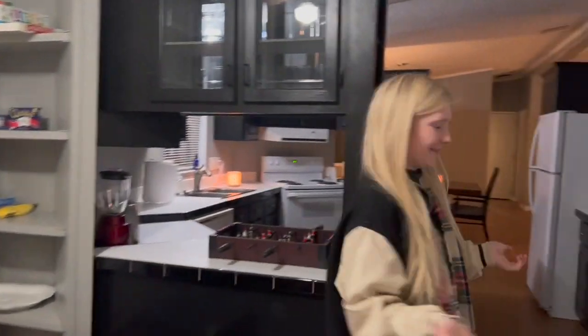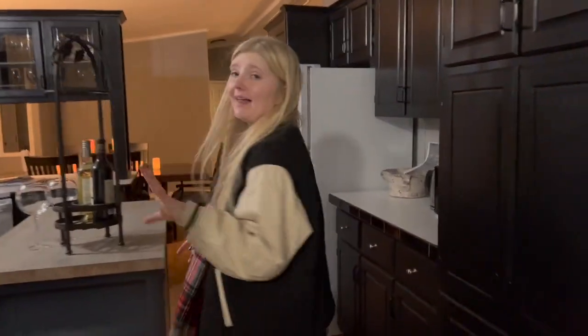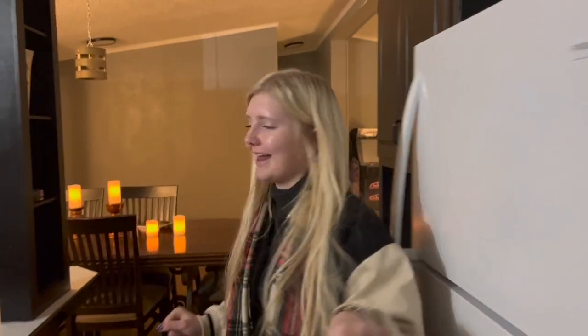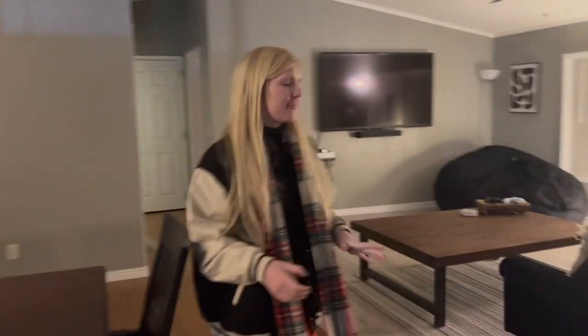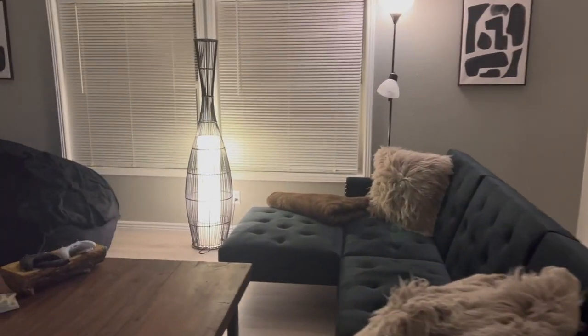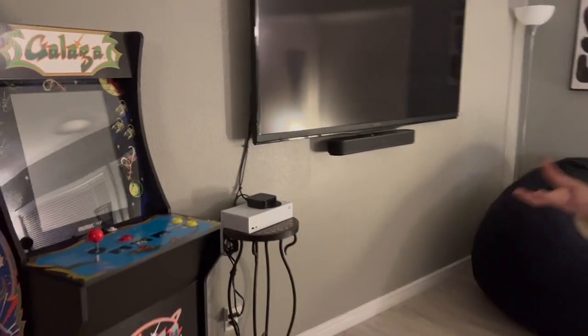Let me show you the bedrooms. We do allow pets, by the way. It smells so good in here — there is a wax melt going and it just smells amazing. This is our living room, and we have an Xbox, Apple TV, and a game console.